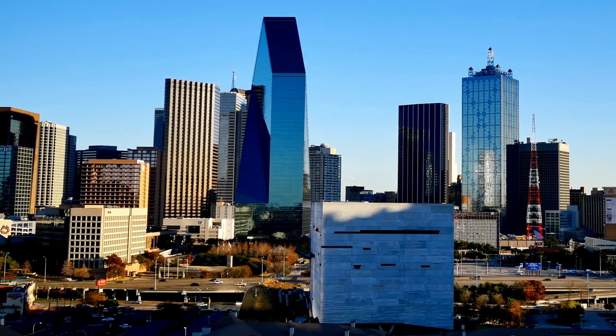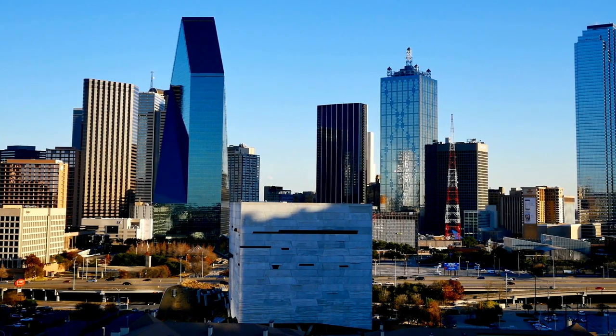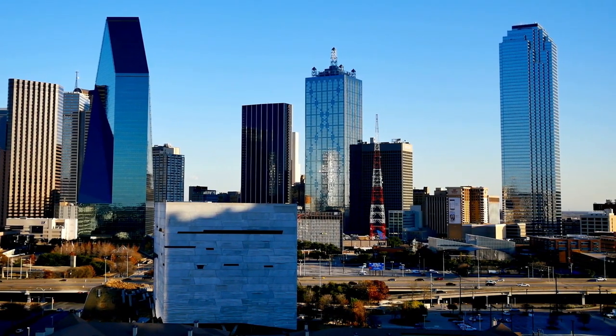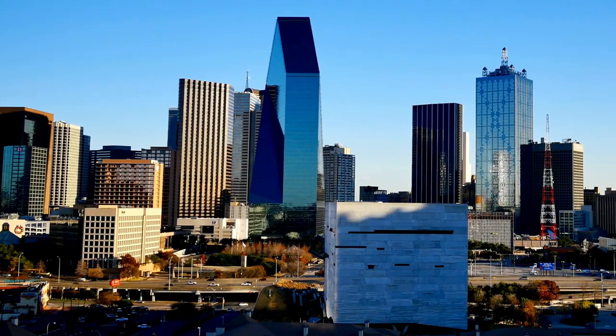So, there's our list of the best apartments in Uptown. Let me know in the comments if you agree with this list and if you think another building should have been included. Also, be sure to check out our other apartment videos on Victory Park, Downtown, Deep Ellum, and the Arts District. See you next time!